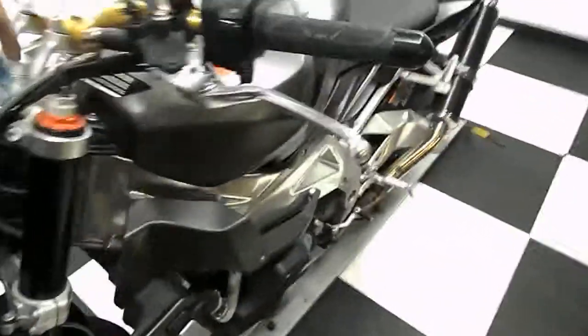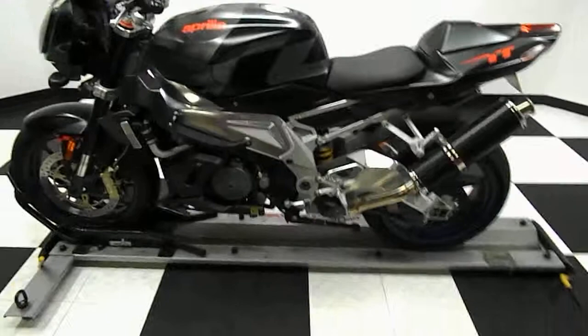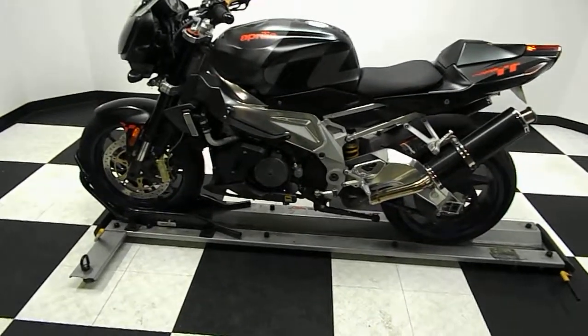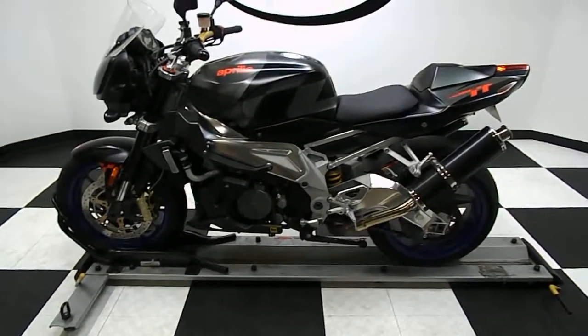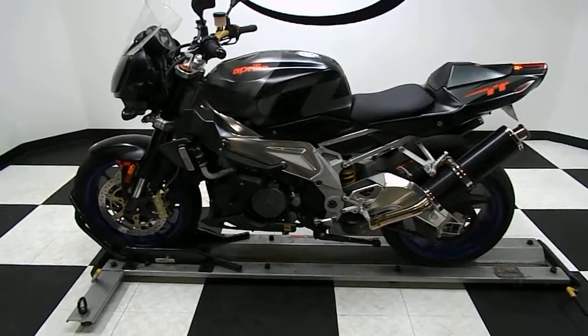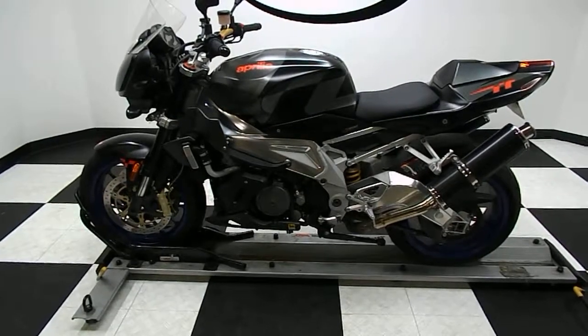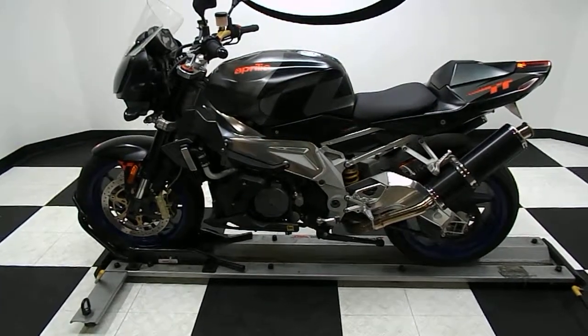So there you have it. Once again, it's a 2007 Aprilia Tuono. If you have any further questions or need more information, you can contact us through our website at Simplestreetbikes.com, or give us a phone call at 952-941-0774. This bike does come with our 38,000 mile warranty. Thank you for visiting Simple Street Bikes.